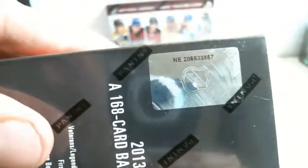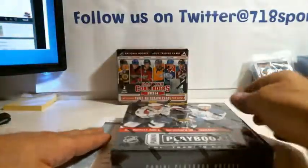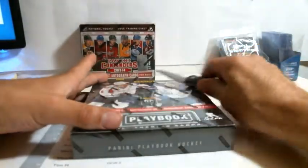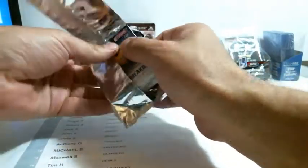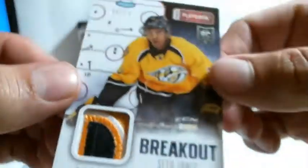Serial number is on the listing: 206-533-857. Here we go. Start with the base — Clarkson for the Maple Leafs, 129 out of 249. And we got Seth Jones, nice patch, nice colors, 4 out of 10. Congratulations, Predators.